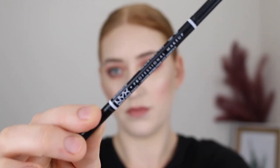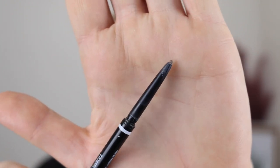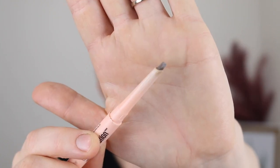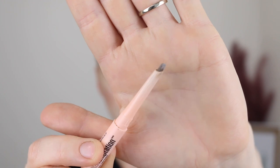Brow pencils are my go-to at the moment. The ones I'm loving are the NYX Micro Brow Pencil in the shade Taupe — it has a really tiny fine tip so you can be really precise and draw in those little hair-like strokes. And then one I love for a quick application is the Maybelline Brow Temptation in the shade Blonde. It has more of a bigger pencil and the shape makes it really easy to quickly outline the brow and fill in those sparse areas.